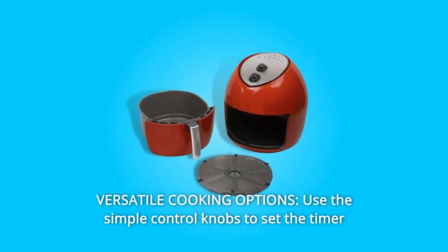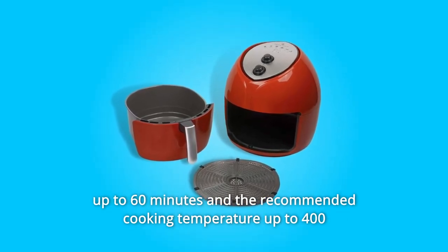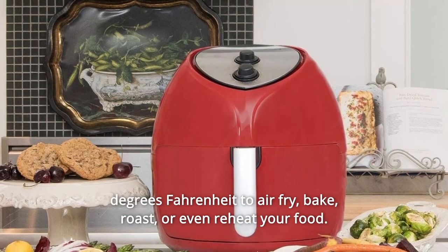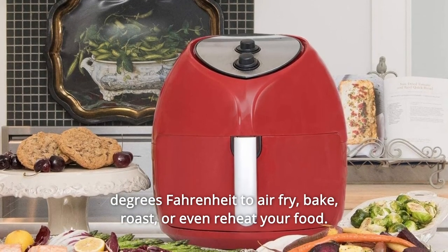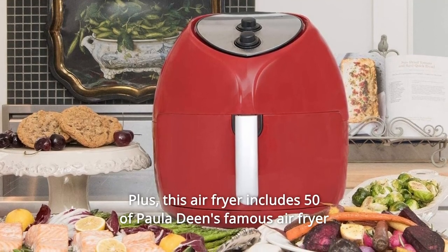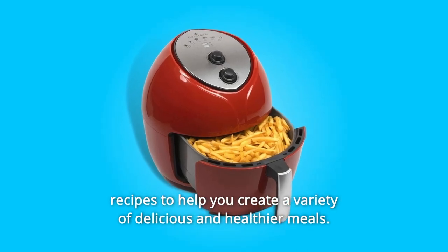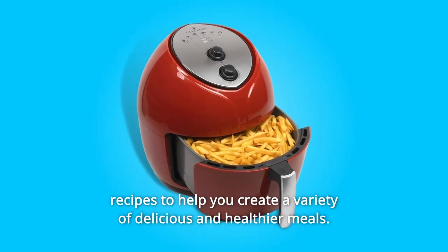Number 2: Versatile Cooking Options. Use the simple control knobs to set the timer up to 60 minutes and the recommended cooking temperature up to 400 degrees Fahrenheit to air fry, bake, roast, or even reheat your food. Plus, this air fryer includes 50 of Paula Deen's famous air fryer recipes to help you create a variety of delicious and healthier meals.